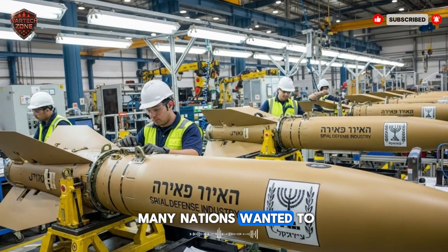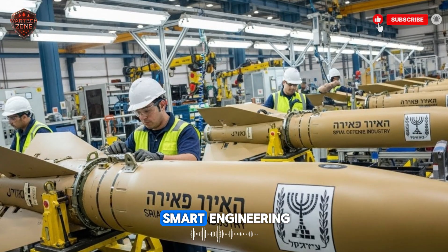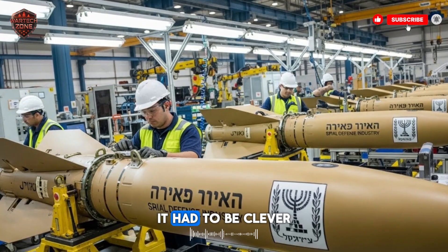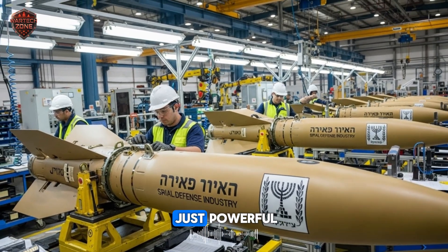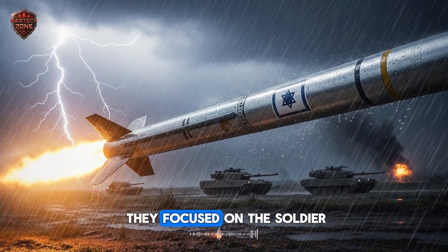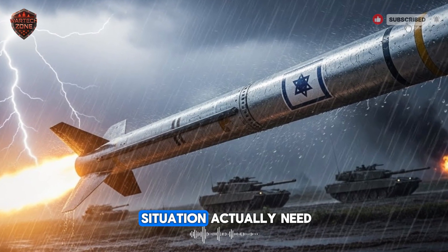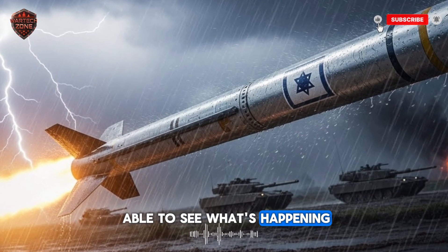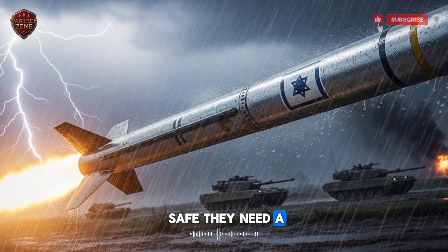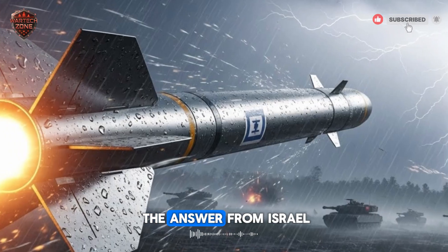The story of the Spike's global success is a lesson in smart engineering. Israel isn't a huge country with a massive military budget — it had to be clever. It had to build weapons that were not just powerful, but also cost-effective, reliable, and easy to use. They focused on the soldier and asked: what does the person in a real combat situation actually need? They need to see what's happening, to be able to change their mind, to be safe, and to have a weapon that works every time without complicated maintenance. The Spike family was the answer from Israel.